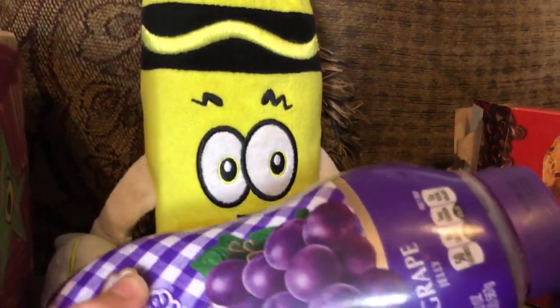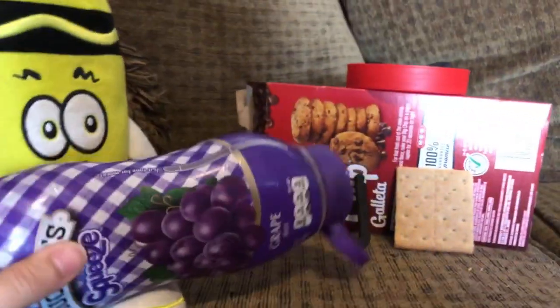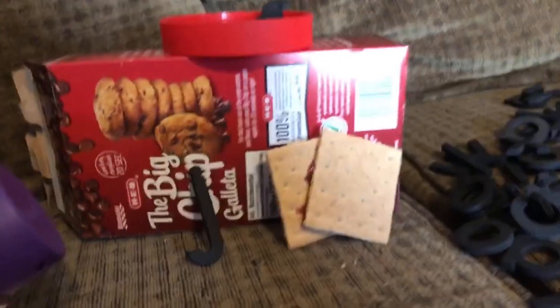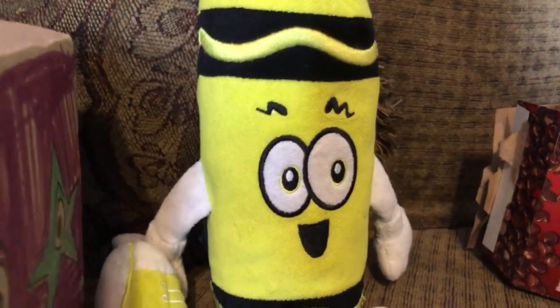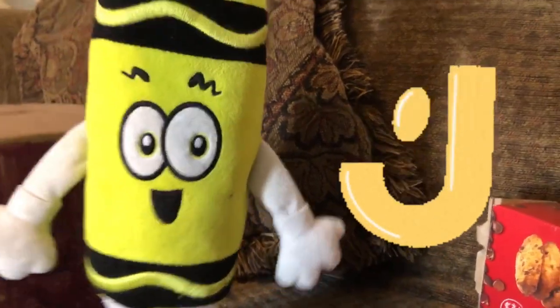Oh! Now that I know that jelly is spelled with a J, we can stop that cracker! And... Splat! Now the crackers are stuck with jelly! We saved the day again! Today's show is brought to you by the letter J.